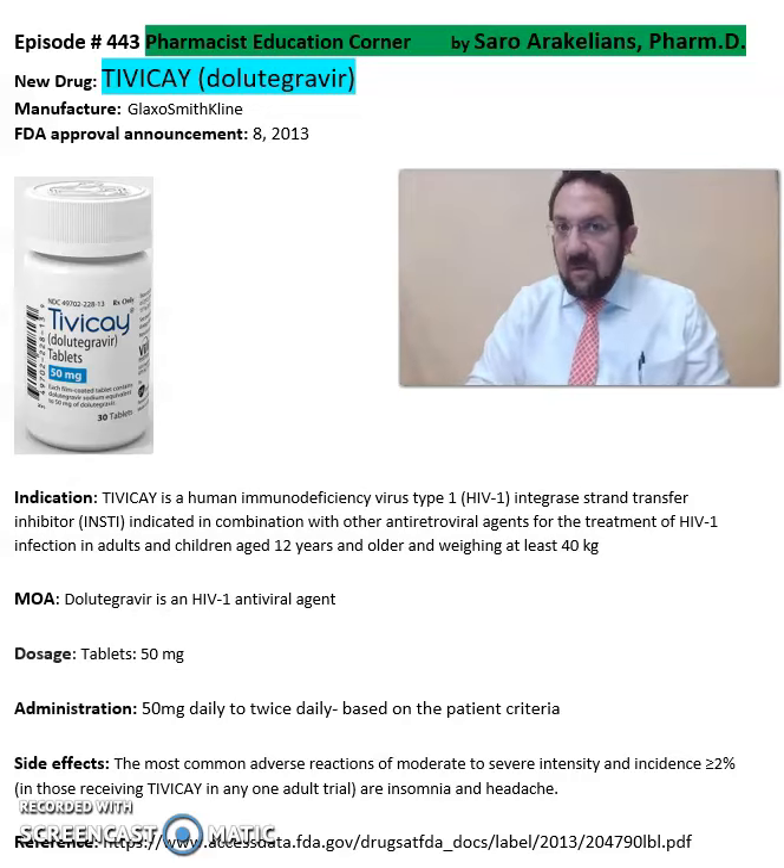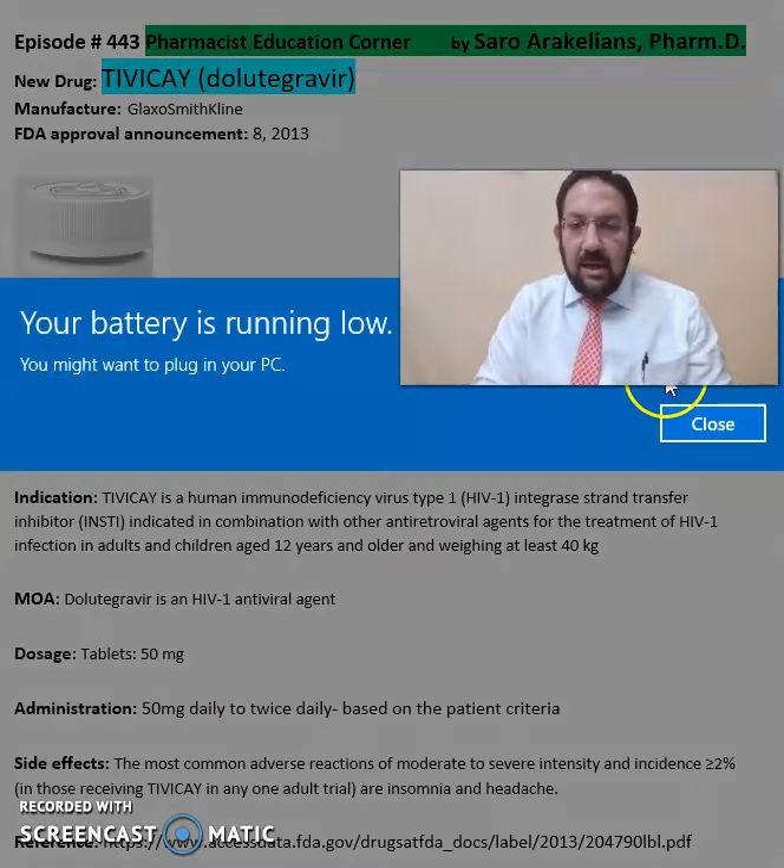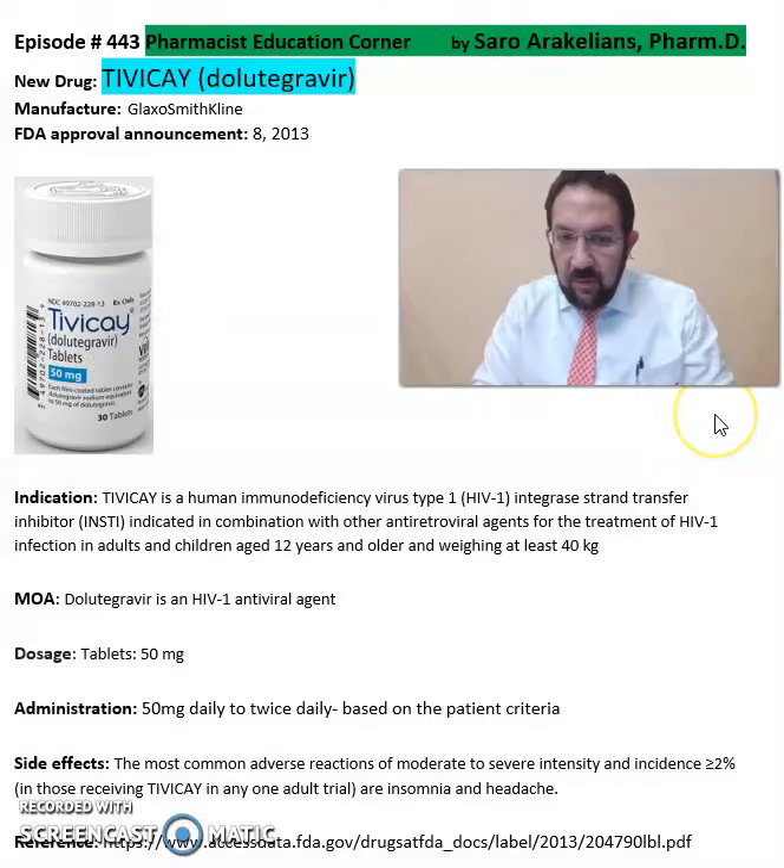It comes in a tablet format of 50 mg. The dosing is 50 mg daily or twice daily, based on the patient's criteria.